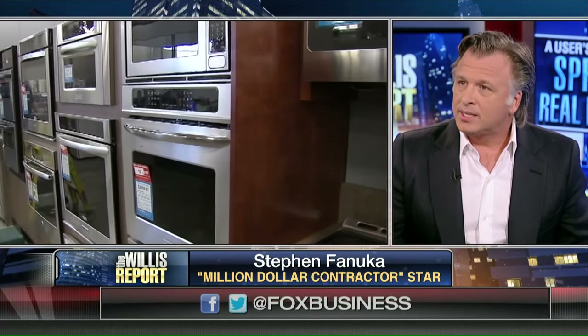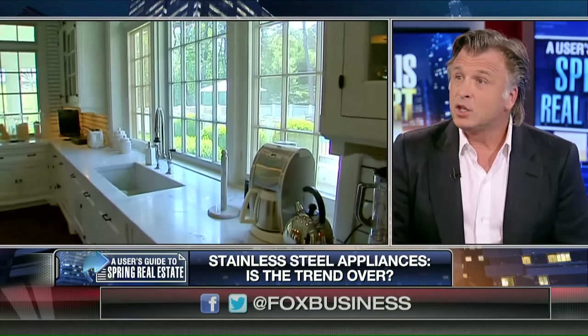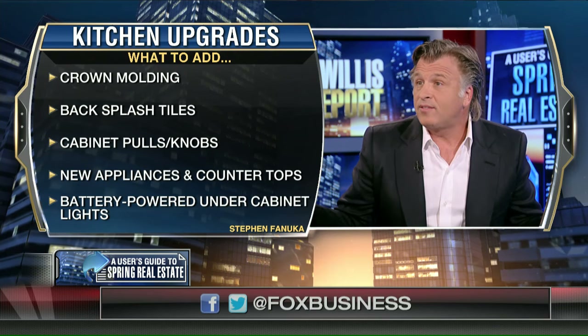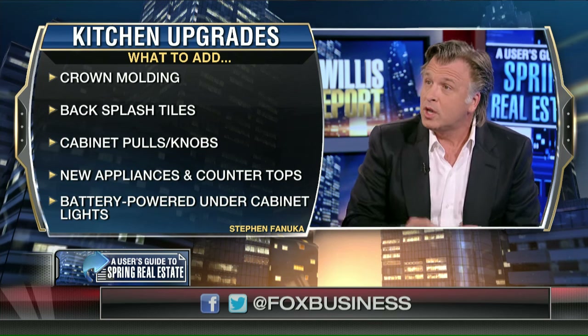Stainless steel could be over in certain places. I'm still seeing it on certain backsplashes behind the stove and on the stove itself, but not on the rest of the appliances. I'm seeing them paneled now — painted and concealed so they look like the cabinets. In the kitchen, you can change all the appliances without changing the cabinets, give the cabinets a quick paint job, change the hardware, keep the countertop if you like it, change the backsplash, paint the ceiling, change the light fixtures. Everything should be on a dimmer — a dimmer gives you a mood and options from one light source.